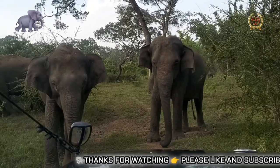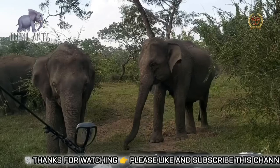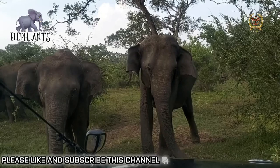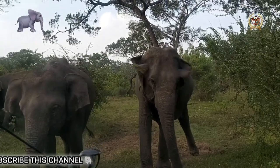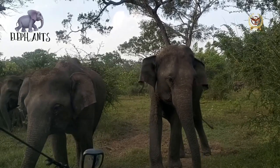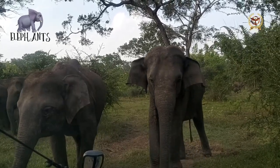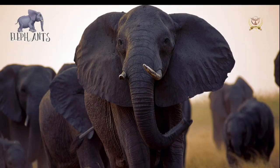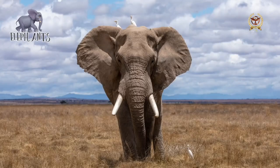Elephants can move forward and backward, but cannot trot, jump, or gallop. Fast-moving elephants appear to run with their front legs but walk with their hind legs and can reach speeds of up to 25 km per hour. During locomotion, the cushion pads expand and contract and reduce both the pain and noise of moving a very heavy animal. Elephants are capable of swimming; they have been recorded swimming for up to 6 hours without touching the bottom, covering up to 48 km at a speed of 2.1 km per hour.